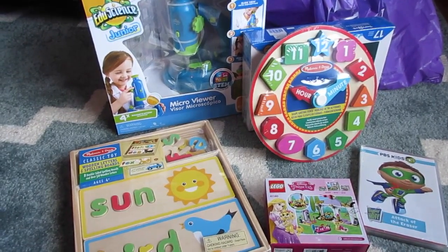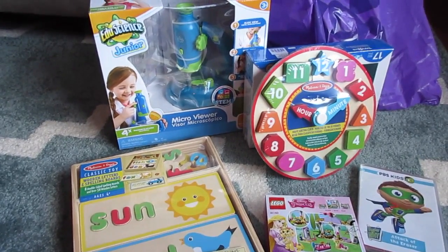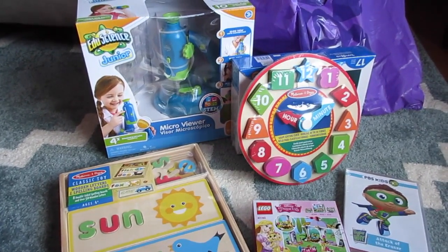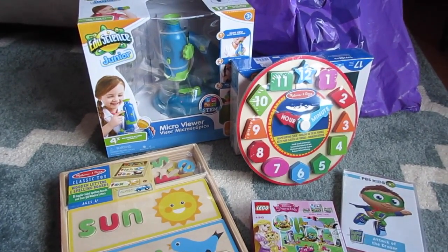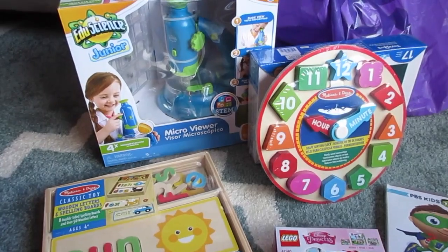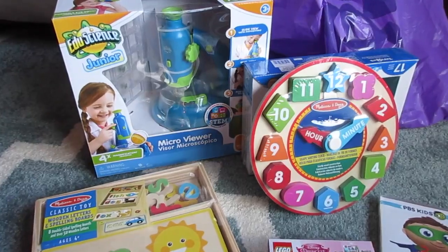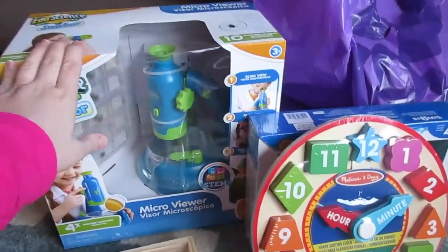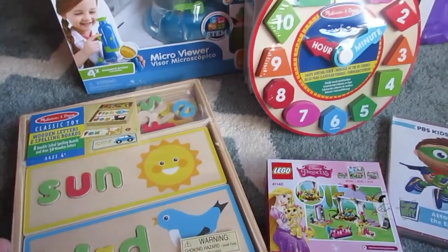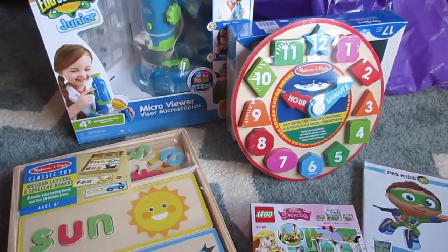Hey guys, it's Di from Be Mommy with Style and today I have a learning toy haul for you. We just added a new station in our playroom — the creation station or exploration station depending on what activities are going on — with a bulletin board and storage area. With some gift cards and Christmas money, we wanted to get some learning toys, so we went to Toys R Us and Target. A couple things were really great deals because of the after-Christmas clearance.